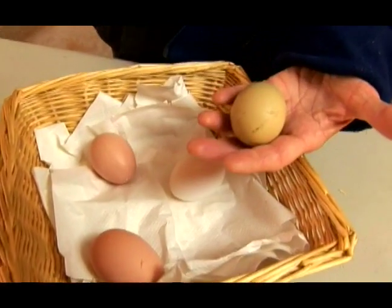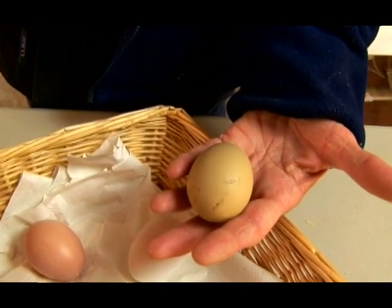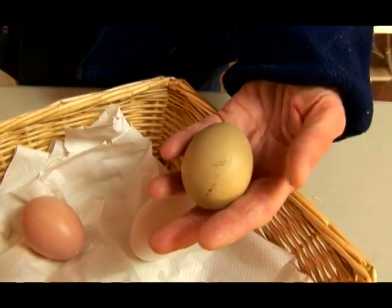The unusual eggs are the green eggs, which are laid by the Araucana breeds or crossbreeds — Americanas, Easter egg laying chickens. They're often given many different names.